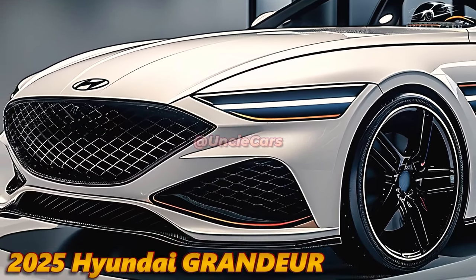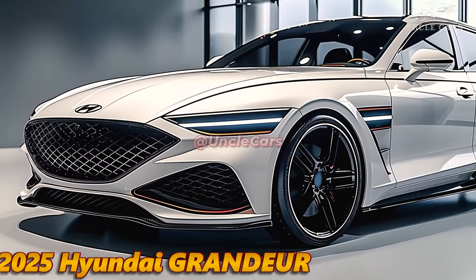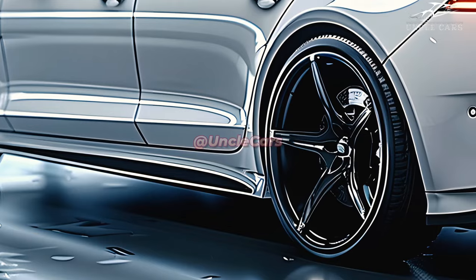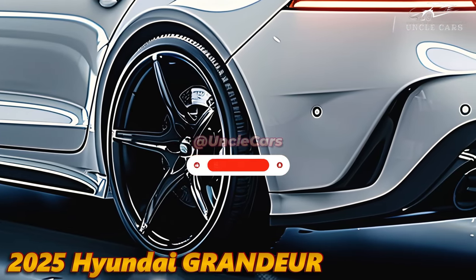Hyundai's most recent design language, parametric dynamics, is evident in the exterior of the 2025 Grandeur, which is both elegant and distinctive. A modern and daring aesthetic is further enhanced by the car's eye-catching grille, which effortlessly integrates with the sleek LED headlamps on the front fascia.